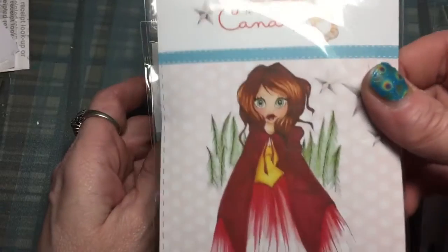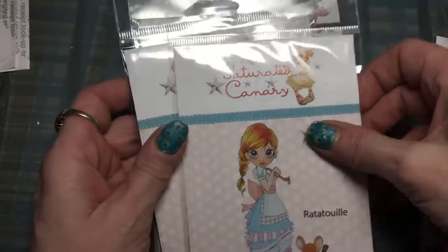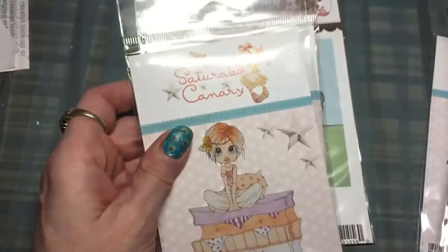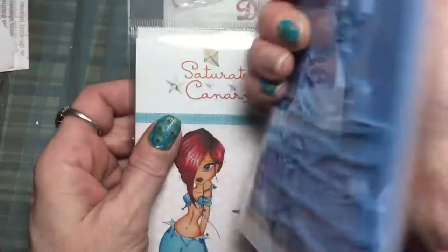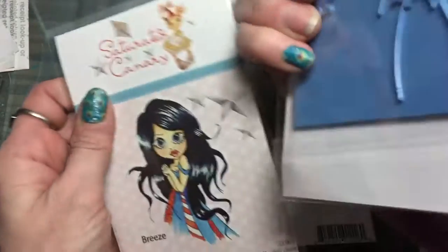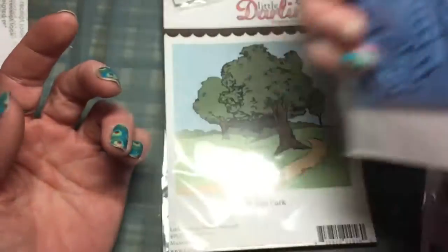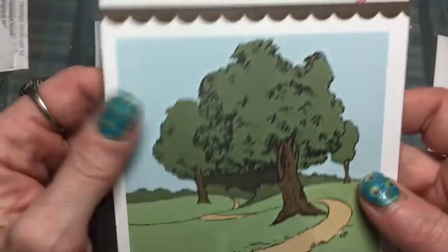Rose Red, Red Riding Hood, Ratatouille, Princess Penelope, Genie, Breeze. And then in the Little Darlings brand I got The Park.